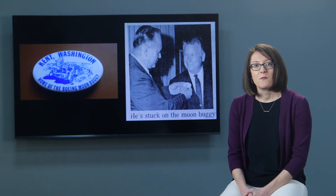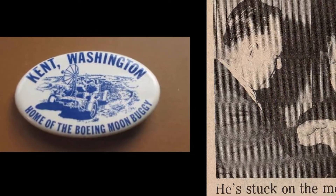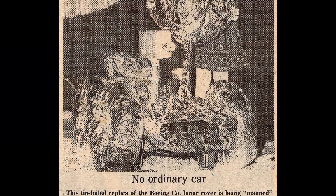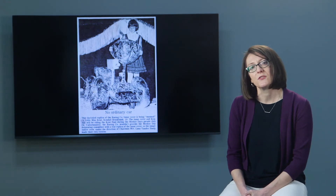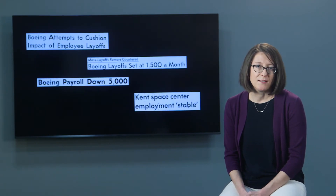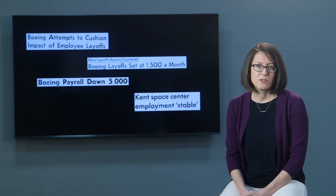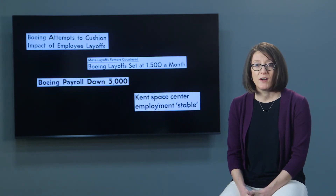The local JCs made rover-themed buttons as a fundraiser, which went on sale just in time for the Apollo 15 astronauts' visit to Kent following their journey. Even the annual parade featured a local youth driving a tinfoil rover replica on the parade float. So perhaps more than any other space center project, the rover captured the interest and imagination of the Kent community. All of this was happening in the early 1970s as the rising unemployment of the Boeing bust had gripped the Puget Sound region. One wonders if the rovers would have been even more celebrated during better economic times.